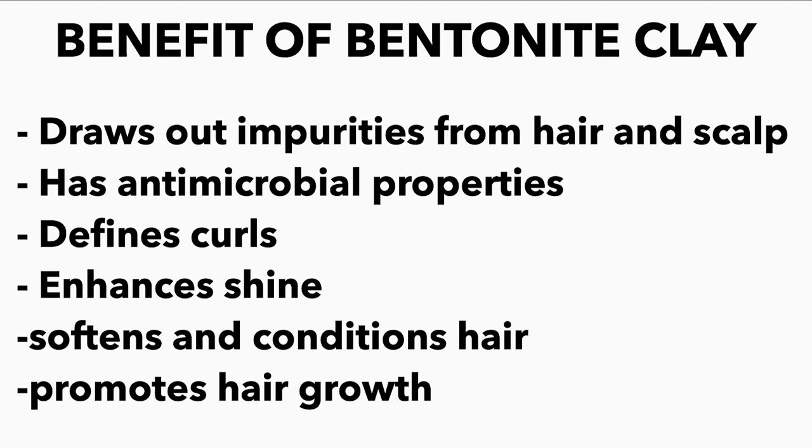And lastly, the best part which everyone would love to hear - it promotes hair growth! So these are the benefits of the bentonite clay, and I'll be trying it out to see if I actually get one or two of these benefits by the end of the video.